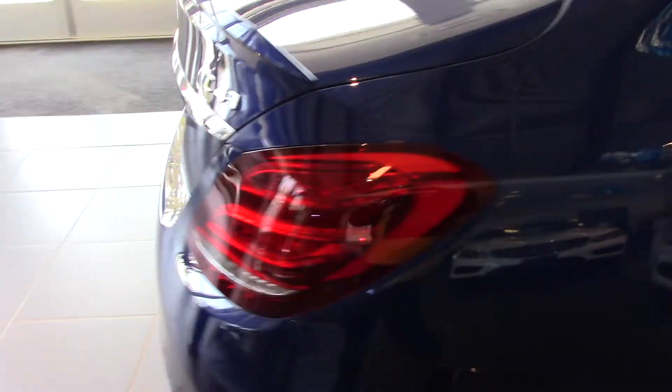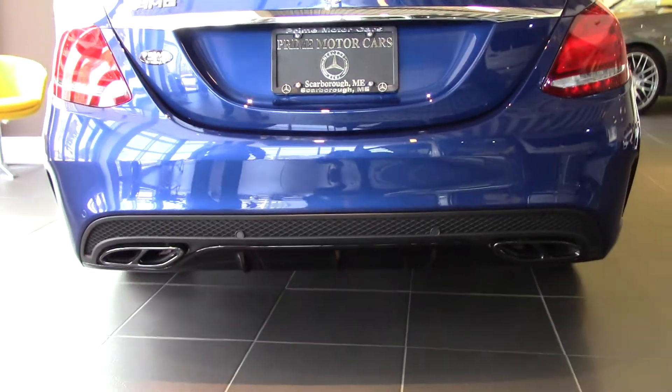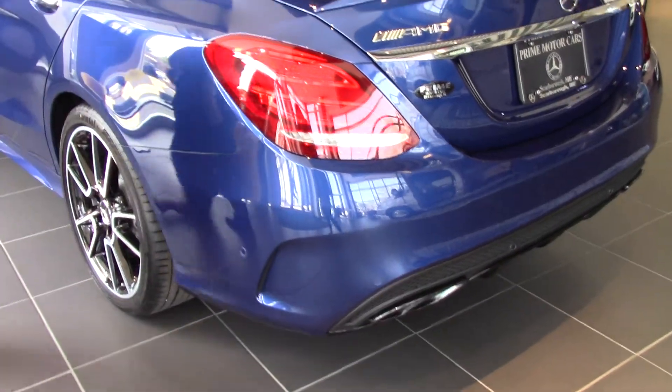In the very back, you can see the lattice work, and then where normally this would be chrome, that's been blacked out also. And it has these little vents. These are non-functional, but they certainly dress it up.